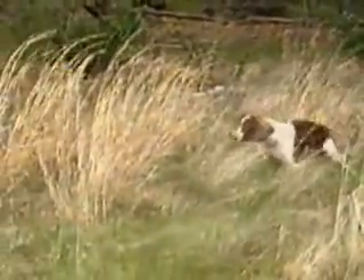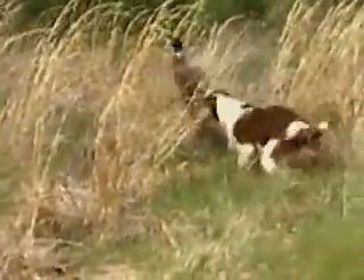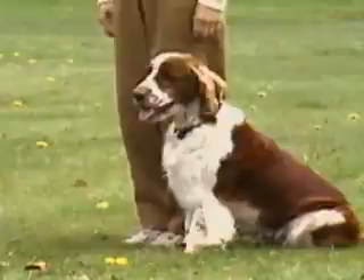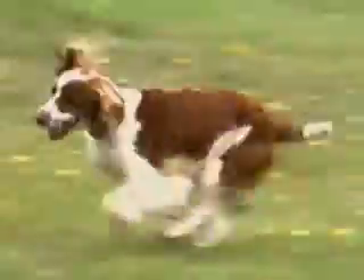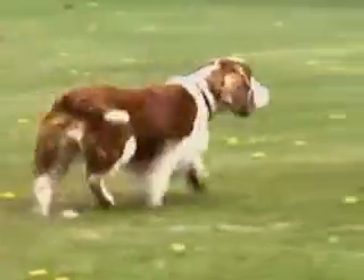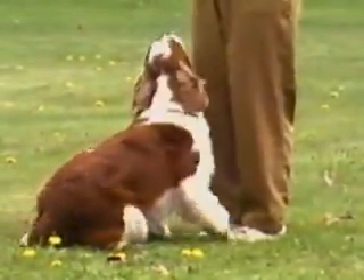First, it should be noted that the Welsh Springer Spaniel derives its name from his hunting style and not from his relationship to other Spaniel breeds. He is of handy size and active disposition and should exhibit substance without coarseness. He is a compact dog, not leggy, but obviously built for hard work and endurance.